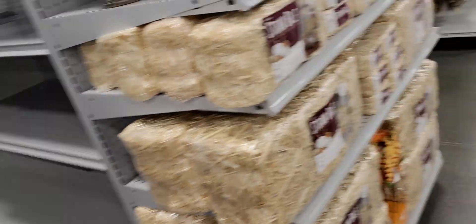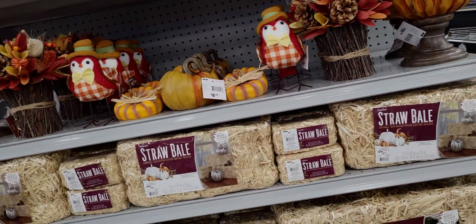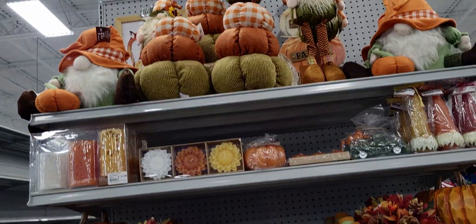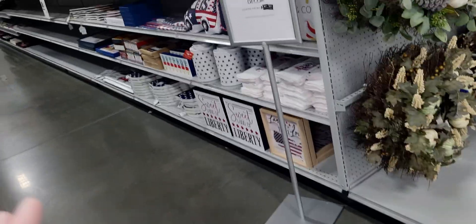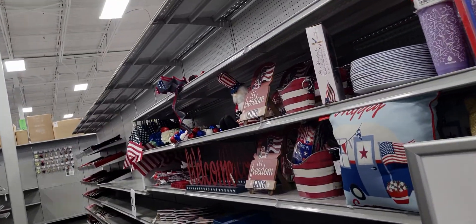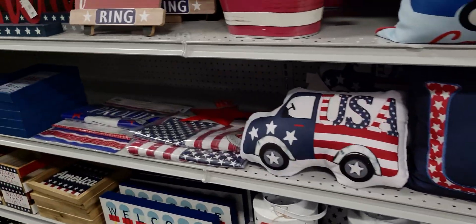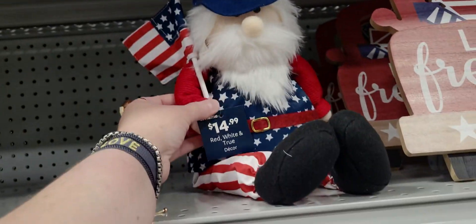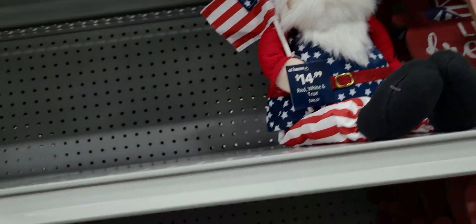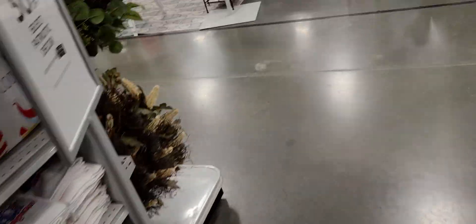They also have hanging candlesticks from the ceiling — I'm trying to find those, I've seen them on TikTok. Oh, the Fourth of July items are 50% off — someone let you know 50% off. Looks like Fourth of July items — this little one would be about seven dollars. Okay, let's keep looking for Halloween.